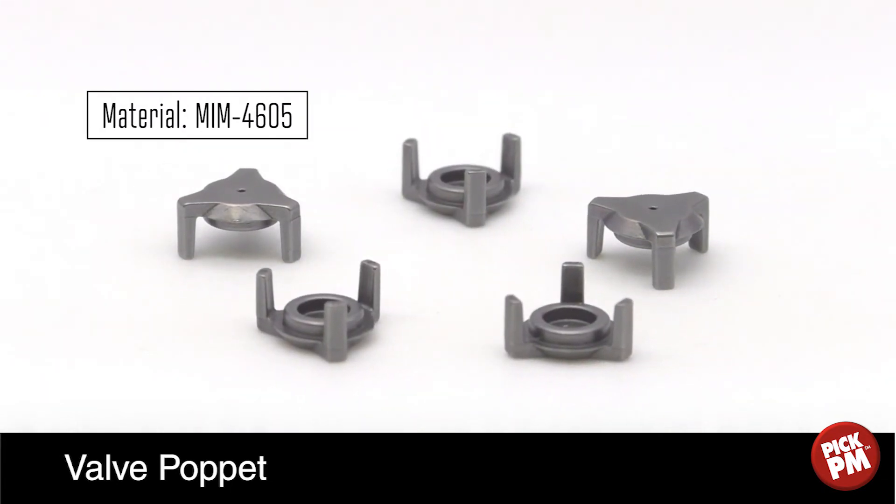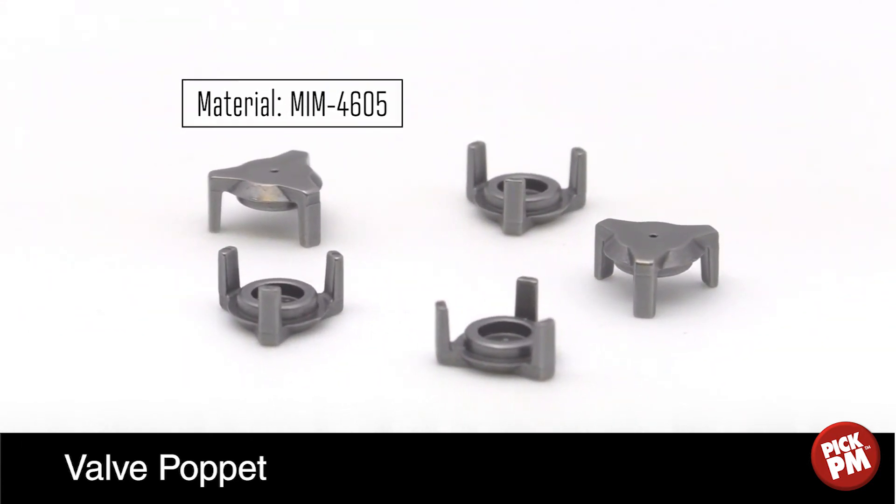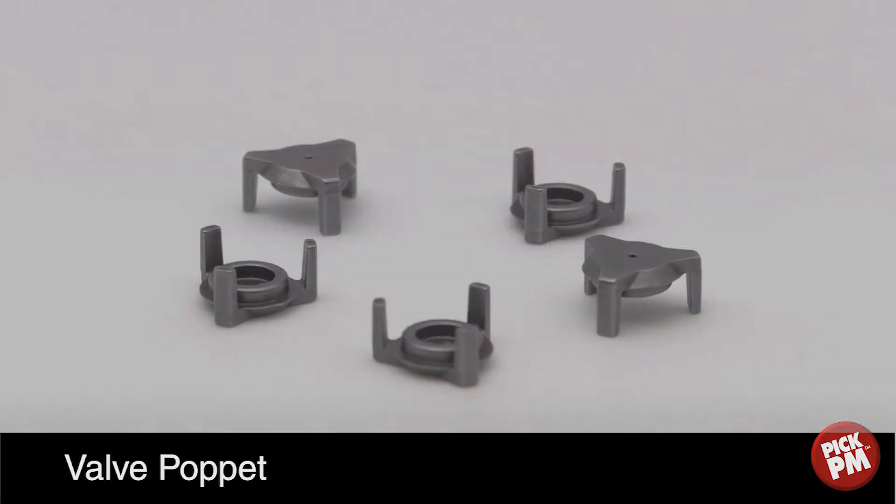Part-specific forms were used during sintering to maintain part quality. Made from MIM 4605, quenched and tempered, the part is subjected to a barreling process to improve surface finish.